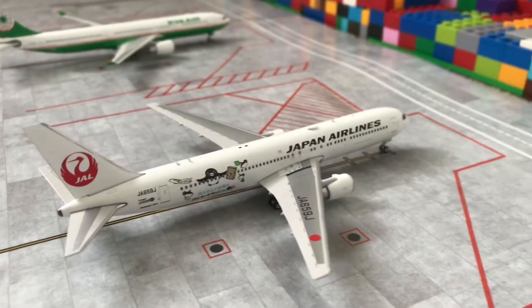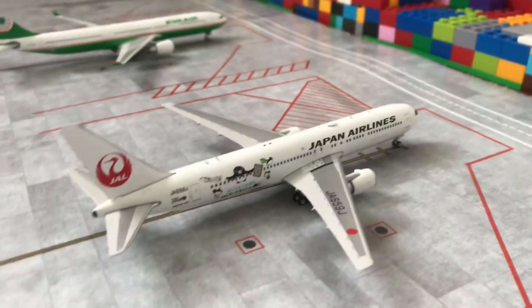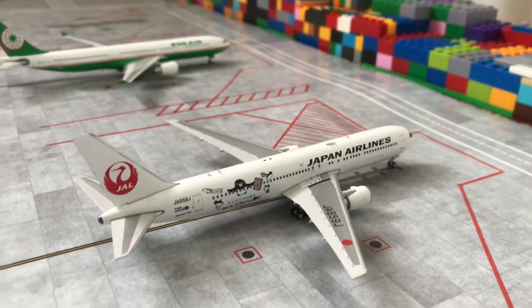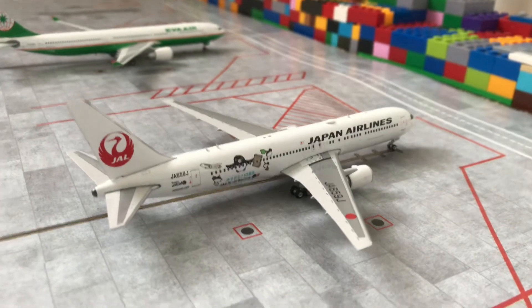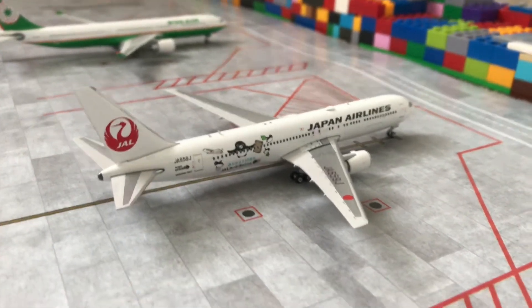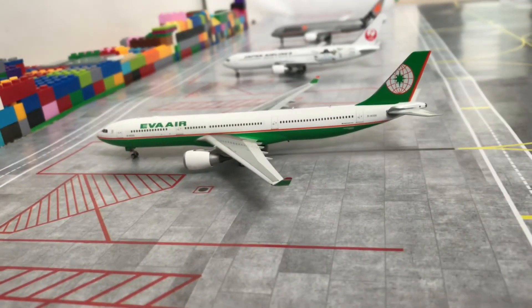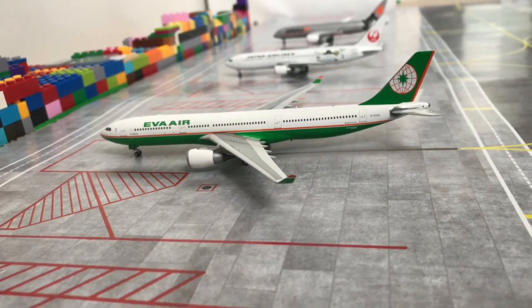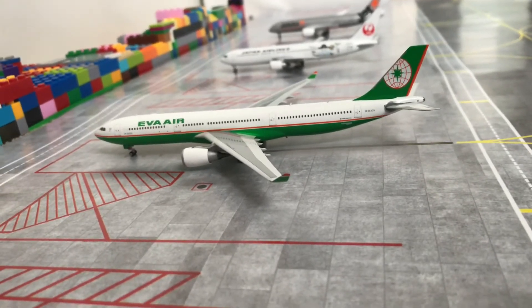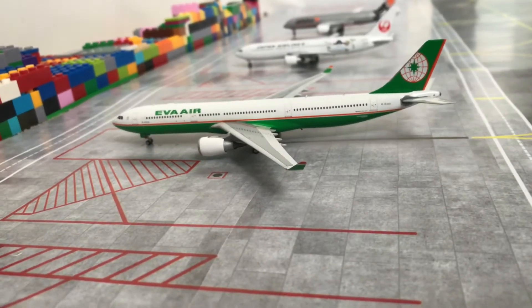Next to that is a Japan Airlines Boeing 767-300ER heading out to Tokyo in a few hours, doing a non-stop service. It's been back and forth for a week and is another lovely model. And finally we have an Eva Air Airbus A330-300 which will be heading out to Taiwan — right now people are boarding and it will be taking off shortly.